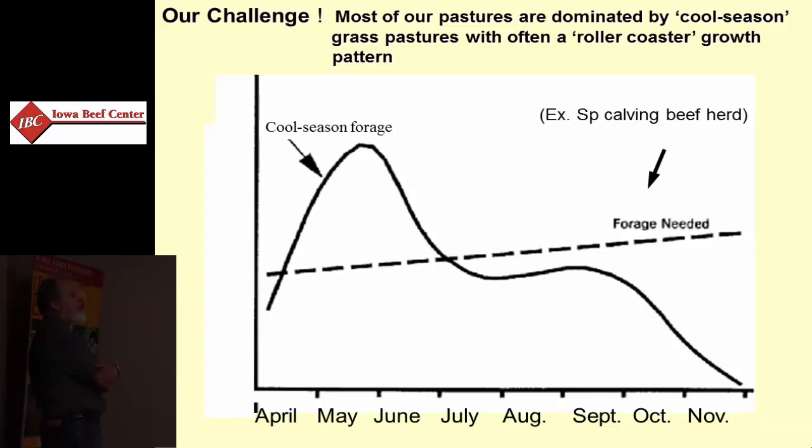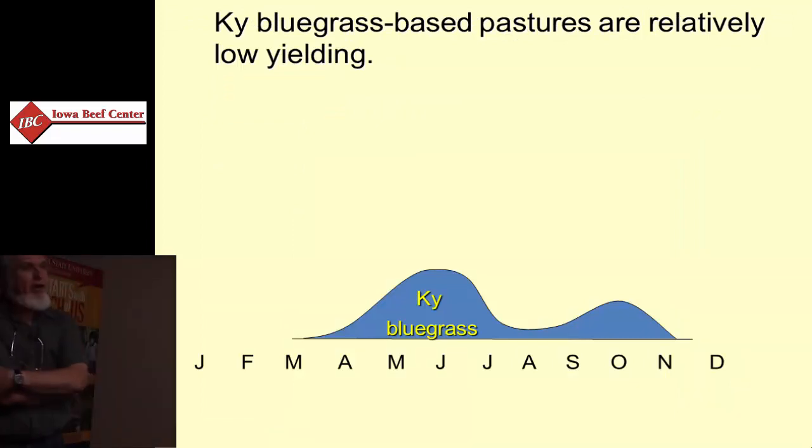We start with a Kentucky bluegrass pasture — I've never seen a pure Kentucky bluegrass pasture. But from a productivity standpoint, we base all our yield estimates and comparisons on Kentucky bluegrass. It's a cool season grass with a distinct summer slump; its growth pattern starts somewhere in March and stops around October to early November with little or no production.